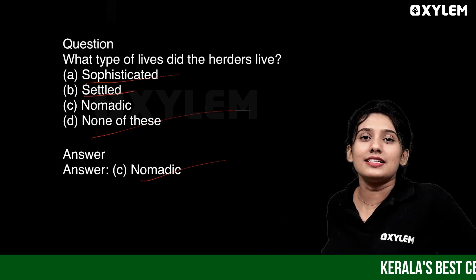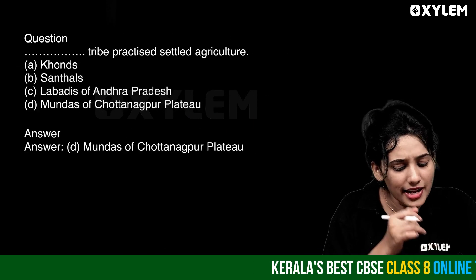The correct answer is Option C. Next question.